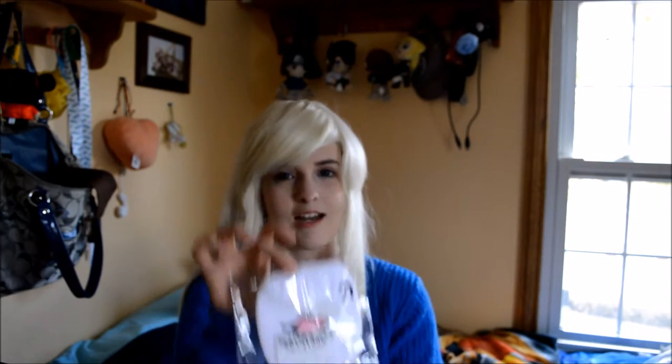They give you a little free gift too, which I think is very nice of them — little surprises. Sometimes you'll get jewelry, sometimes earrings. This time I got a little mask — I've never had one of these before.